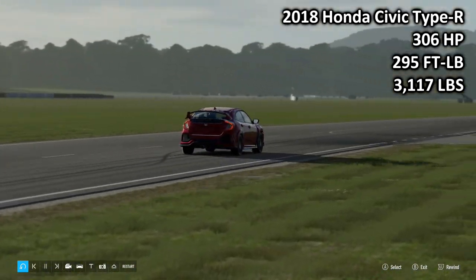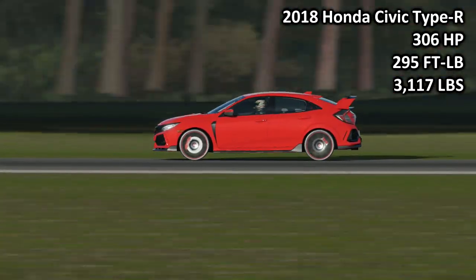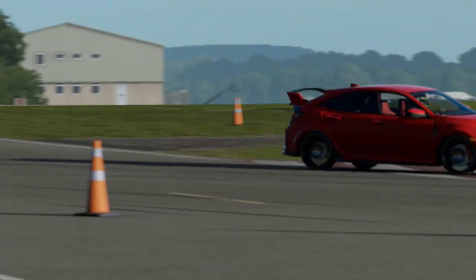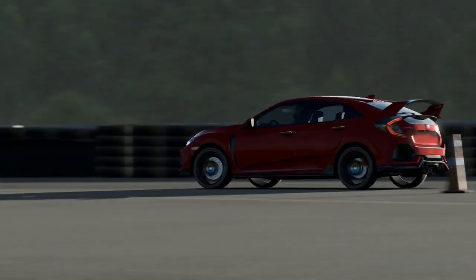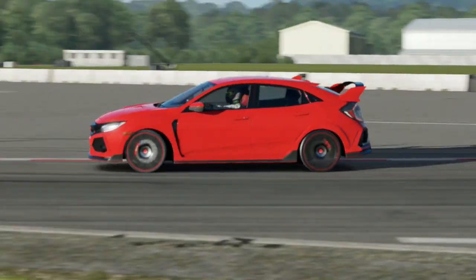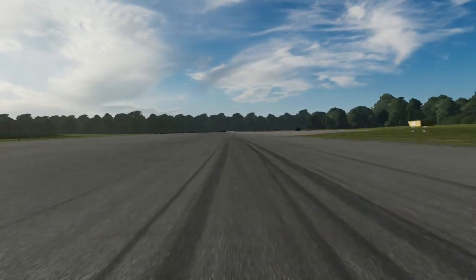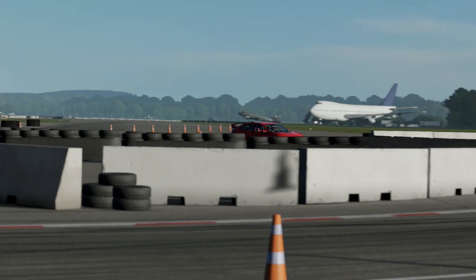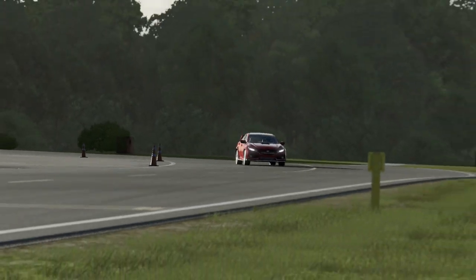Next up, we have the 2018 Honda Civic Type R — 306 horsepower, 295 foot-pound torque, 3,117 pounds of weight. This is the big question here. We've had the previous generation of Civic Type R go around the Forza Top Gear track and it did very well indeed, and this is the new model. This is the car which used to hold the Nürburgring track record for a front-wheel drive car, and it's widely regarded to be one of the best hot hatches on sale today. The question is, how does it drive in Forza?